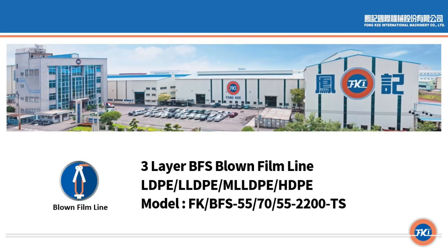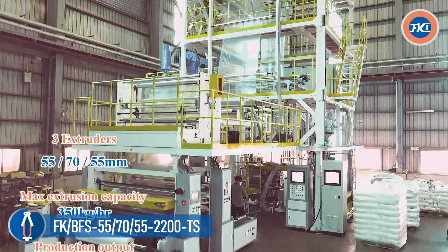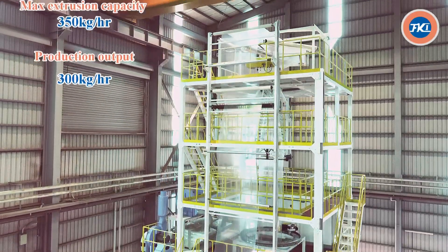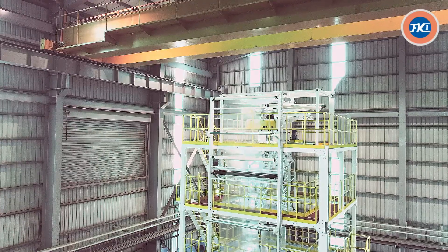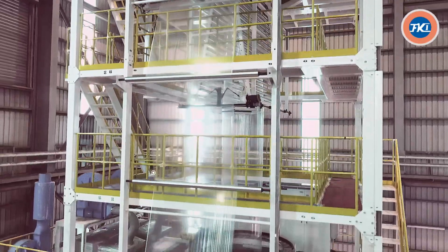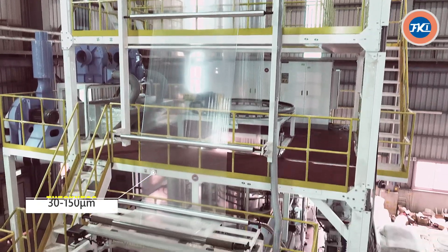Three-layer BFS blown film line. Three extruders: 55, 70, 55 millimeter. Max extrusion capacity: 350 kilograms per hour production output, 300 kilograms per hour. Film width: 1400 to 2000 millimeters. Thickness: 30 to 150 micron.